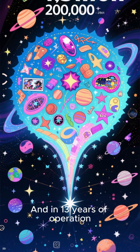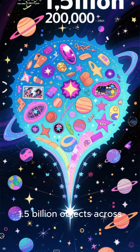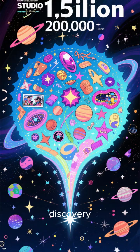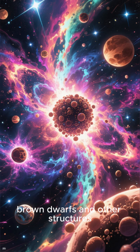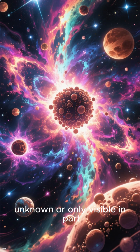And in 13 years of operation, it has captured 1.5 billion objects across 200,000 images. That's a record-breaking discovery. This cosmic revelation has unveiled star-forming nebulae, globular clusters, brown dwarfs, and other structures that were previously unknown or only visible in part.